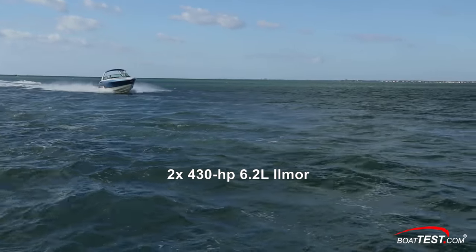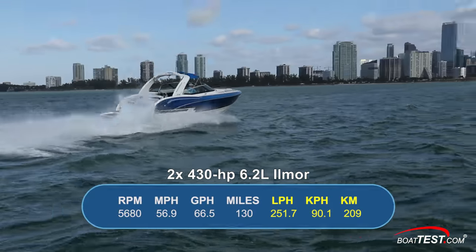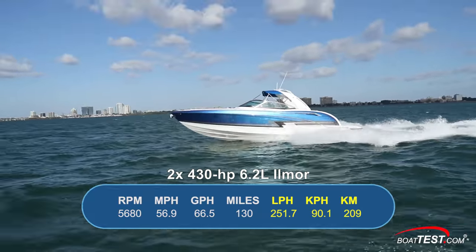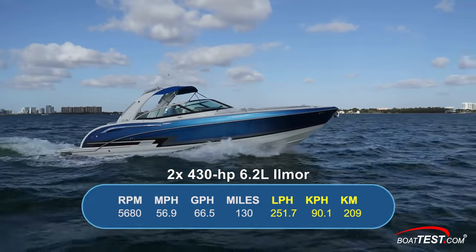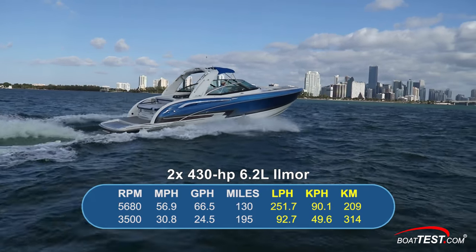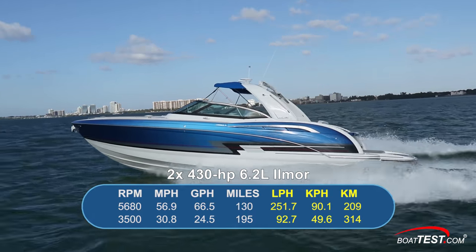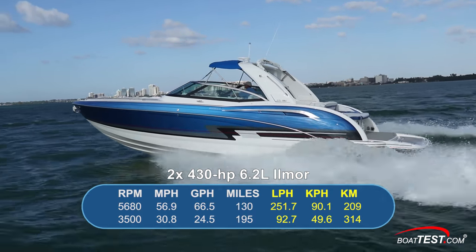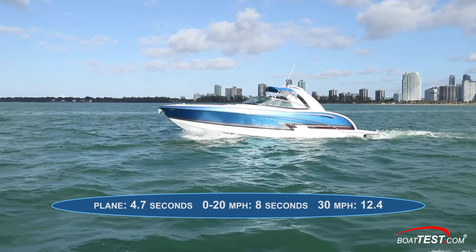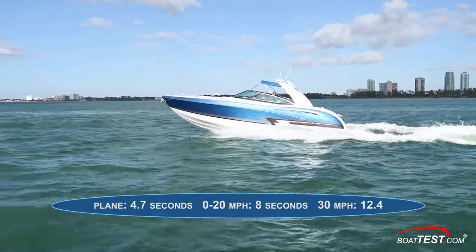With a pair of 430-horsepower, 6.2-liter Ilmore engines turning new outdrives, we reached a top speed of 56.9 miles per hour at 5,680 RPM. At that speed, fuel burn was 66.5 gallons per hour. With the throttles pulled back to best economic cruise at 3,500 RPM, we were at 30.8 miles per hour with a fuel burn of 24.5 gallons per hour, translating into a range of 195 miles while holding back 10% of the 172-gallon fuel capacity. The engine brought us up to plane in 4.7 seconds; our 0-to-20 time was 8 seconds, and 30 mph came in 12.4 seconds.